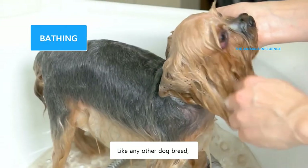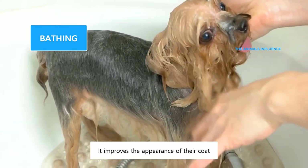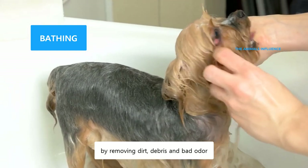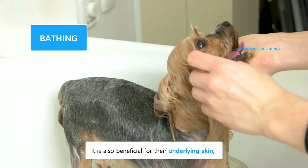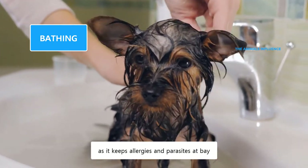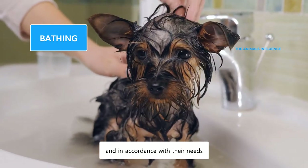Like any other dog breed, Yorkies don't like baths. However, baths are necessary. It improves the appearance of their coat by removing dirt, debris, and bad odor. It is also beneficial for their underlying skin, as it keeps allergies and parasites at bay. However, bathing should be done in moderation and in accordance with their needs.